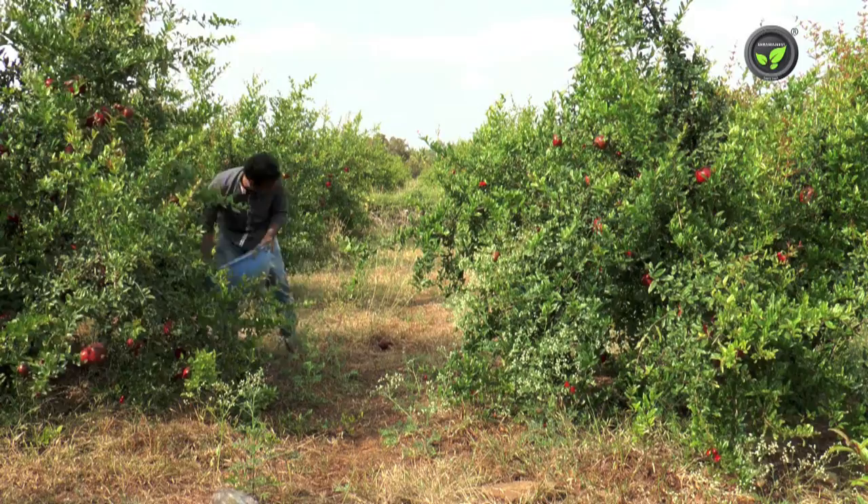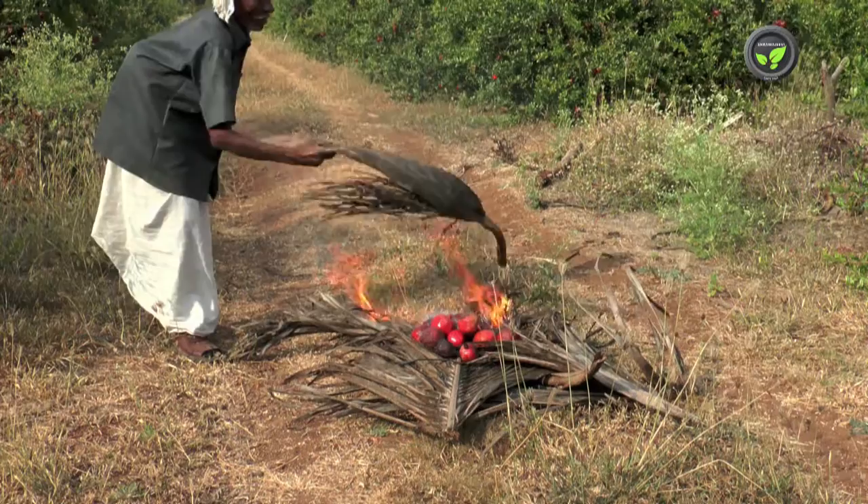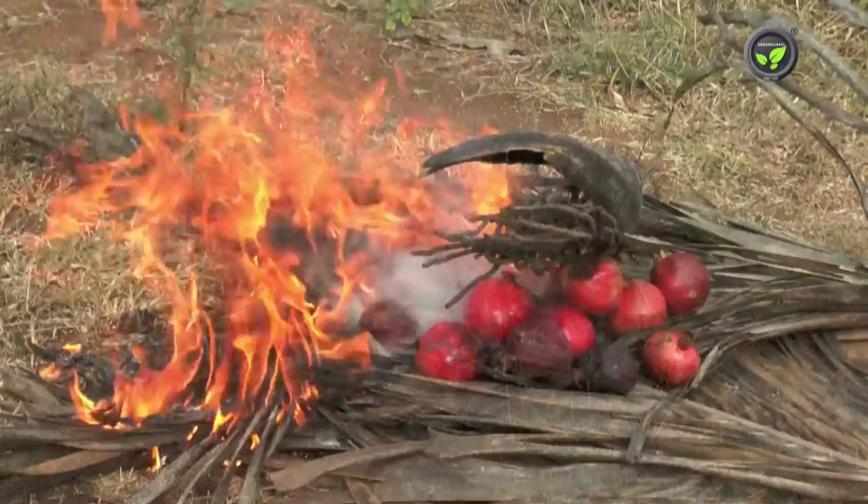Destroy the damaged fruit by burning. Spraying contact insecticide in the evening hours is effective for the control of fruit-sucking moth.